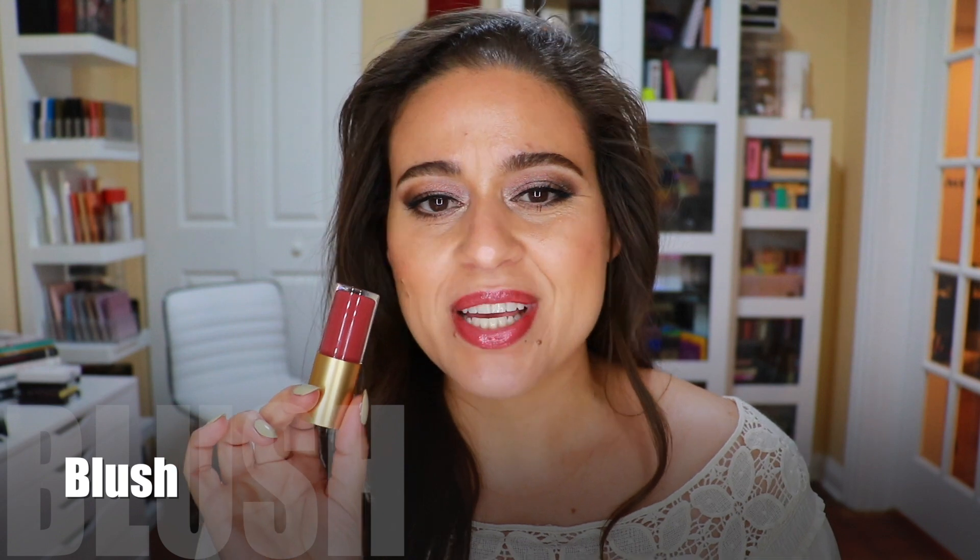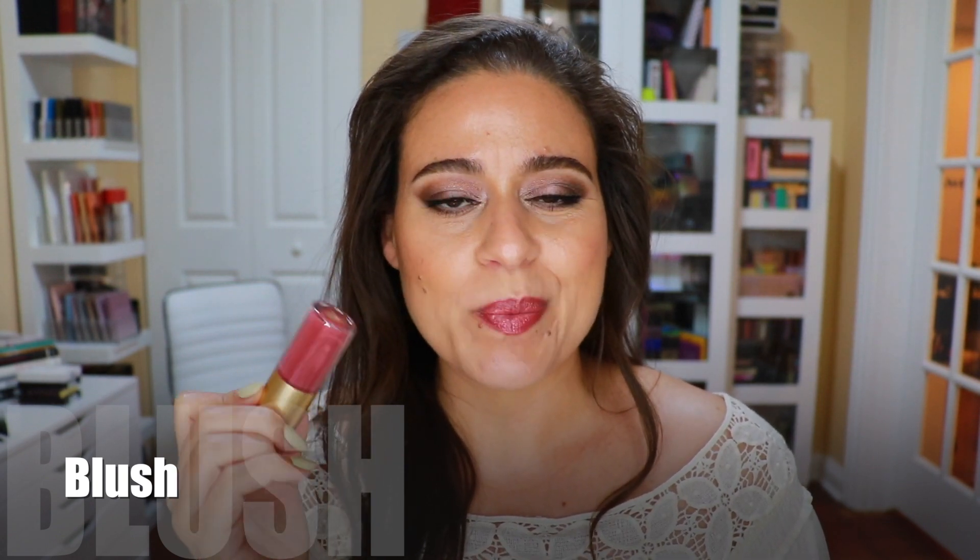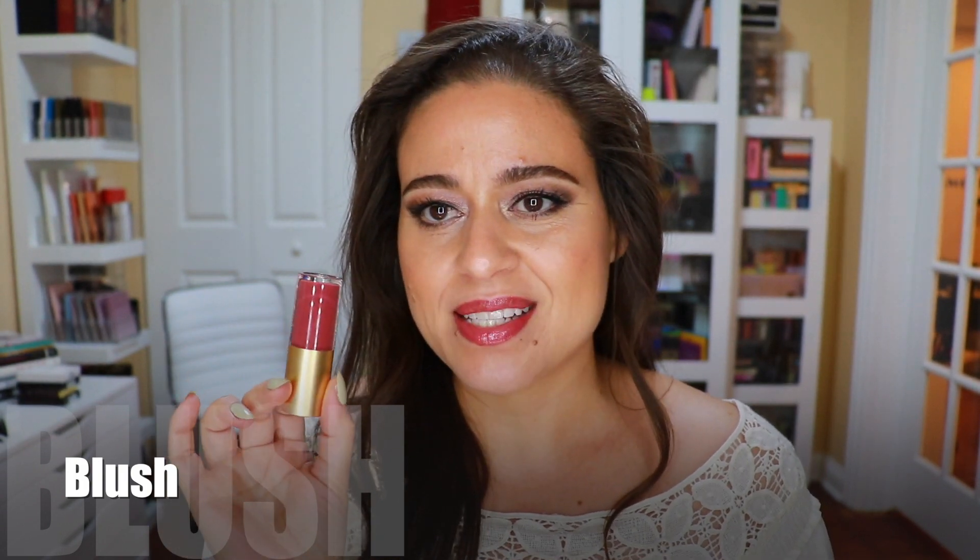The last shade I have is Blush, and this one I picked up in the lip kit with the new lip color shade as well. I applied two dips of the wand because I was liking the opacity I could get with that amount of product. It's a really beautiful, more wine-kind-of-rose color to the lips — super pretty — and I will layer this one on top of the matching lipstick as well to give you an idea of how they look combined.